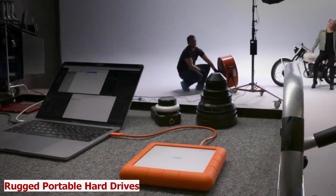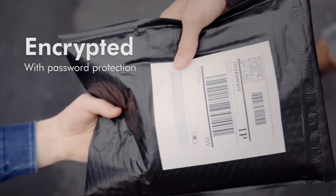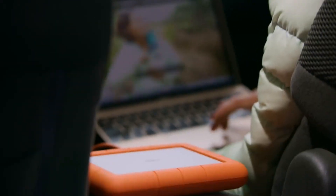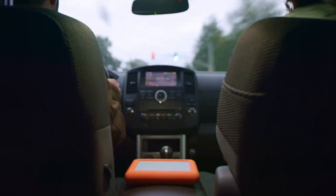Rugged Hard Drives. Is your data your most valuable asset? If so, do you need a reliable storage device that can withstand any environment, or do you want to protect your data from water, dust, shock, and extreme temperatures? If yes, you need rugged portable hard drives, which is the best storage solution for your outdoor needs.